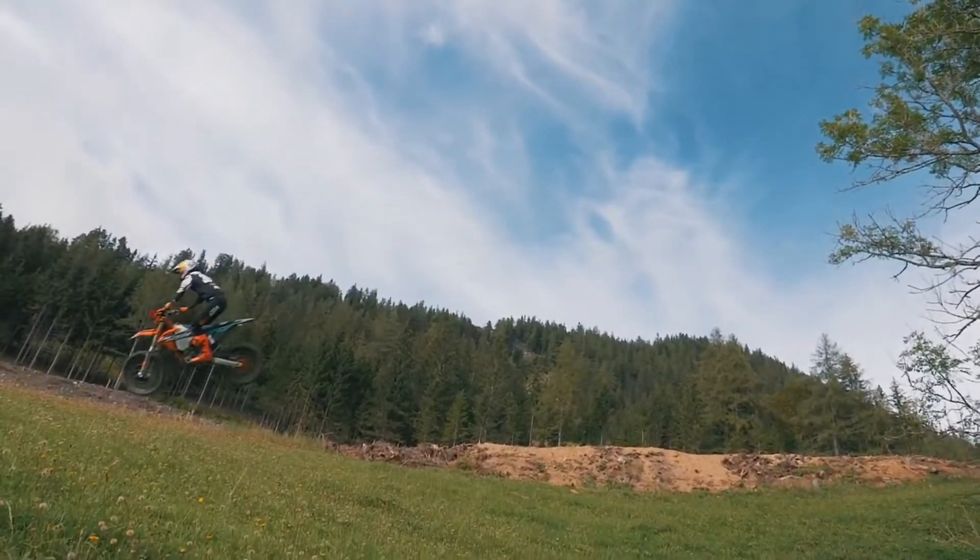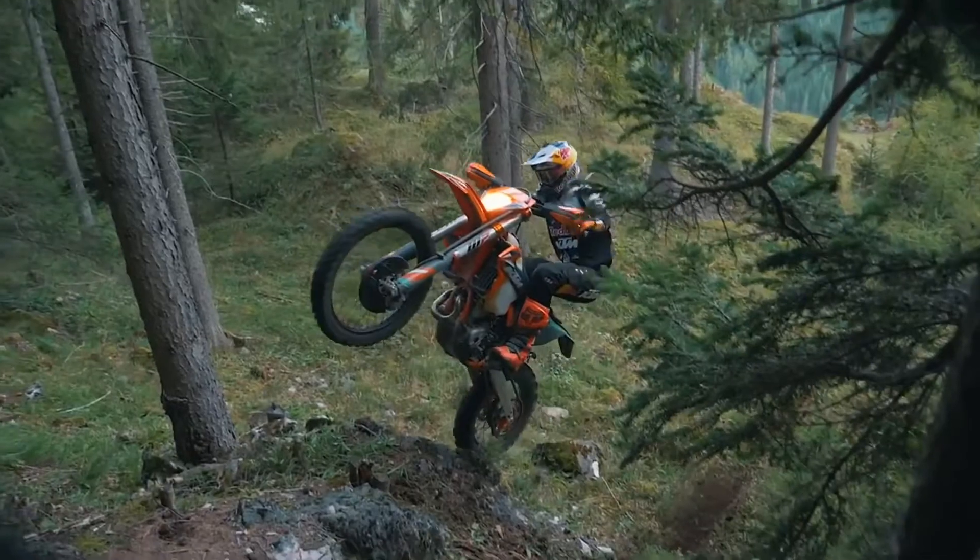I think it's really cool that they took our feedback into a production bike and I really love riding this machine.